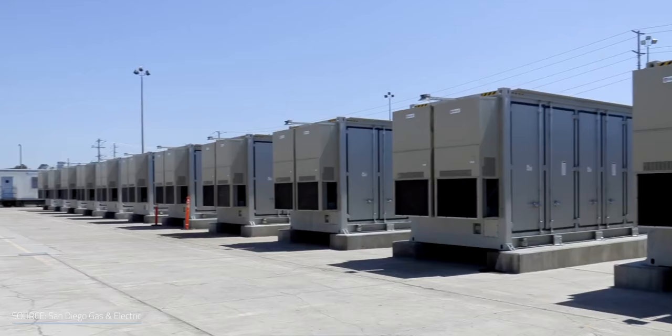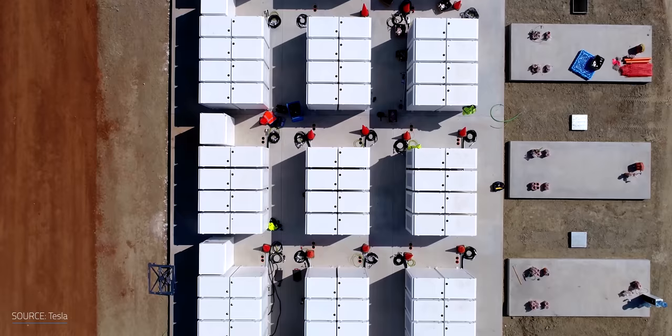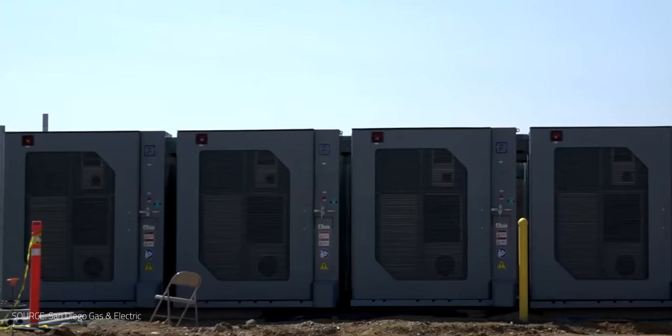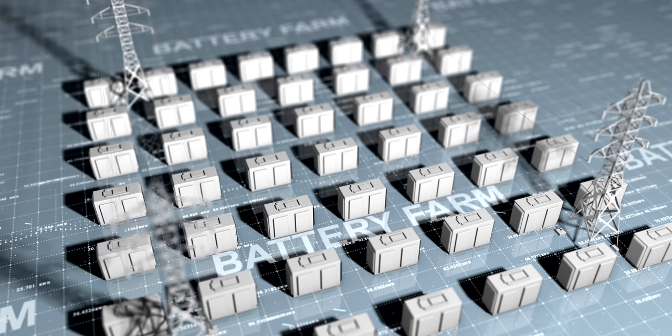But what if demand outstrips supply for 24 hours, or even a few days? Lithium-ion systems are better suited for delivering short-term bursts of energy. Their charge dissipates over time, and you'd need many of them to provide energy for a longer period. While lithium-ion batteries are already at commercial scale, their levelized cost of storage doesn't scale well — $132 to $245 per MWh for large-scale applications, according to Lazard.